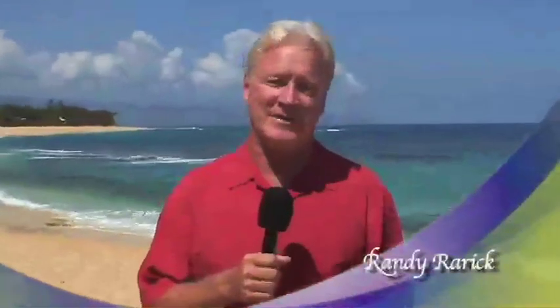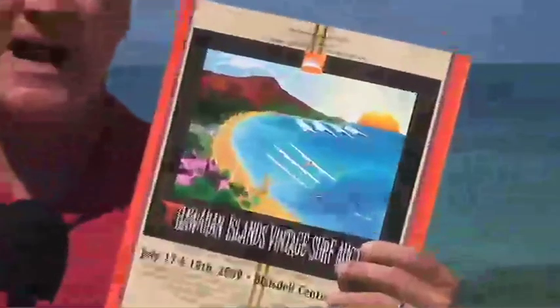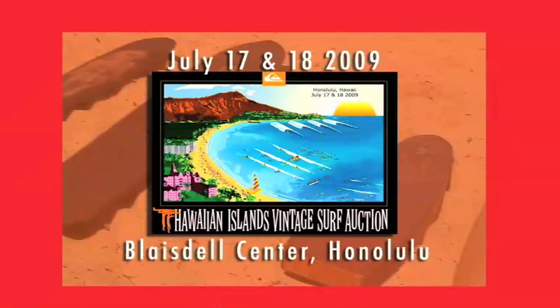Hello everyone, it's Randy Rarick, your host for this year's Hawaiian Island Vintage Surf Auction brought to you by Quicksilver. We produce this auction every other year and we're back at the Blaisdell Center to present a hundred years worth of classic surf memorabilia. We want to give you a little sneak preview of what you're going to see this year.